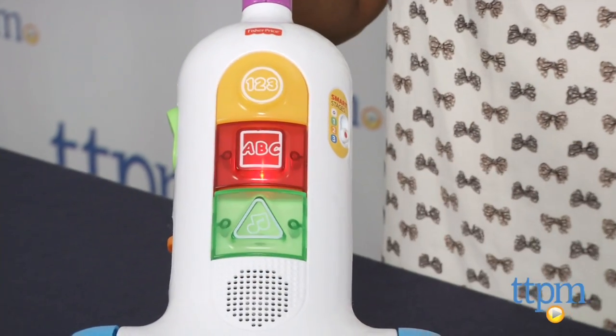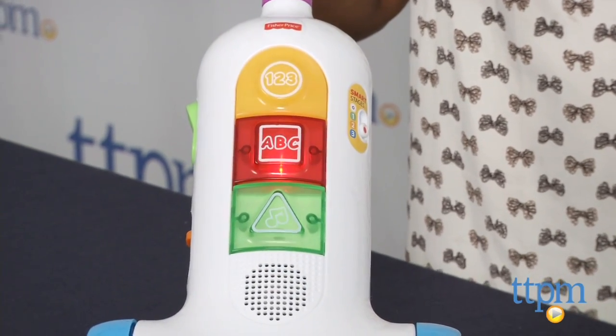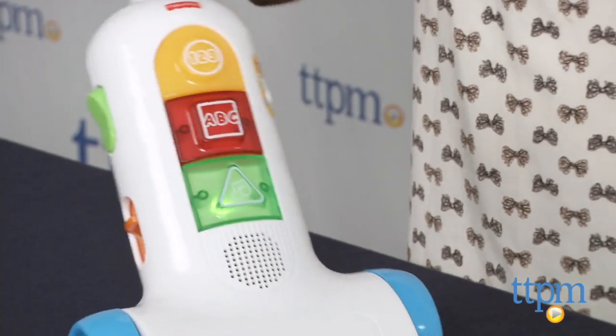This toy includes over 30 songs and phrases. It has light-up shape buttons and an on and off switch, which is a really fun way to role play.